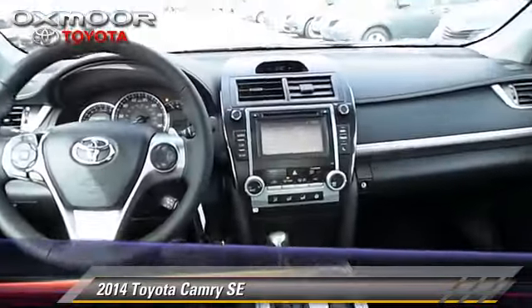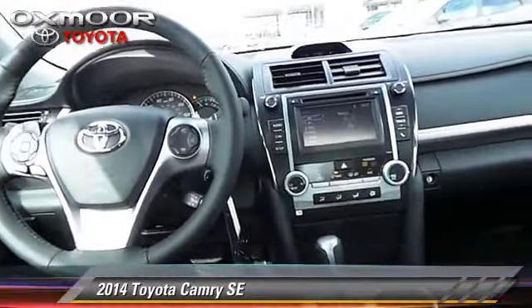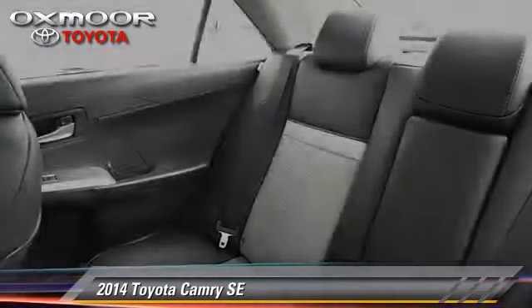Safety features include fog lights, traction control, and four wheel ABS.